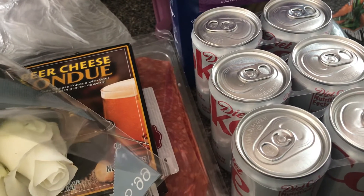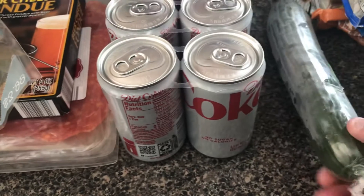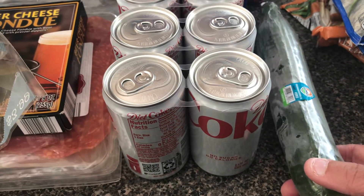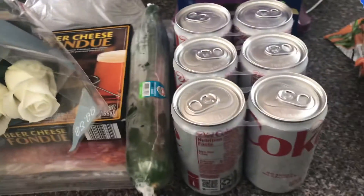I got a small six-pack of diet Coke. We used to be huge diet Coke drinkers but we're not anymore, so it's kind of like a little treat just to have it. I got one cucumber because I knew we had a tzatziki dip in the refrigerator, so we'll have that with this tomorrow.